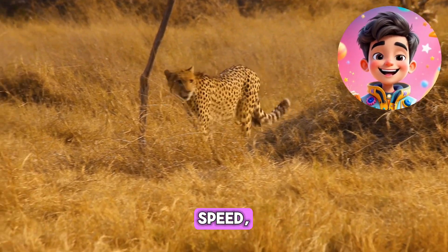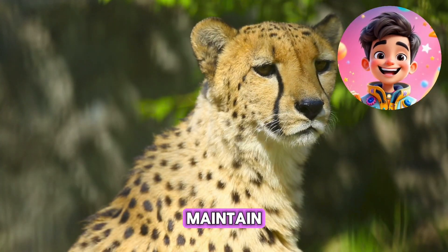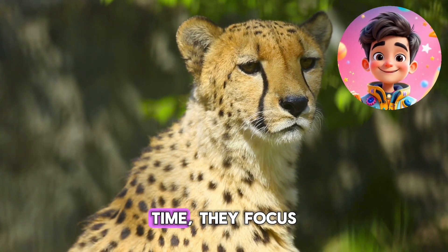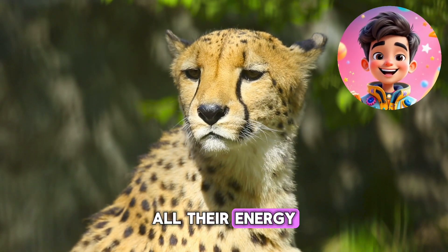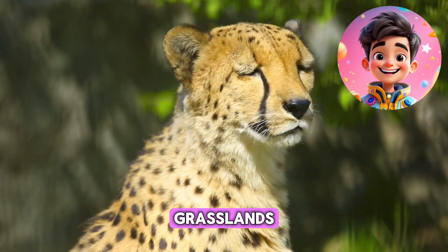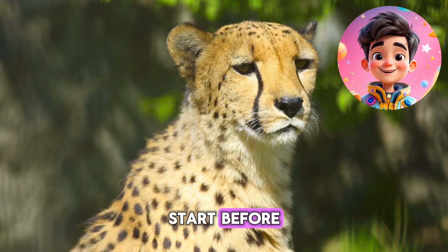But despite their speed, cheetahs aren't the best long-distance runners. They can only maintain their sprint for around 20-30 seconds, and during that time they focus all their energy on catching their prey. This is why cheetahs often hunt in open grasslands where they can see their prey from far away and get a head start before the chase begins.